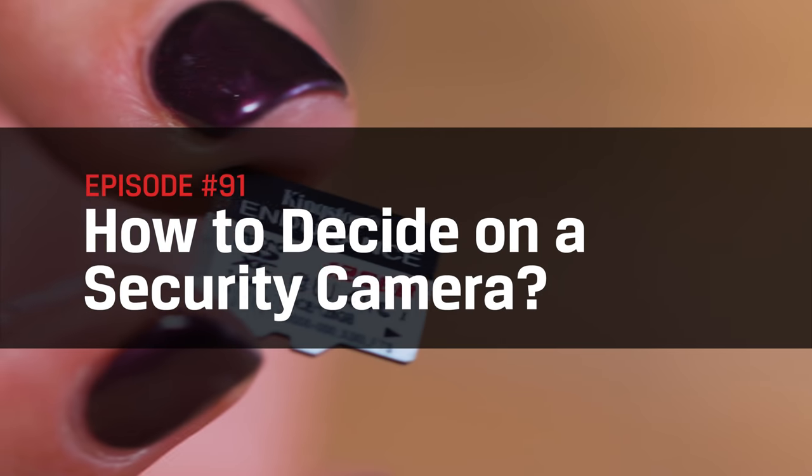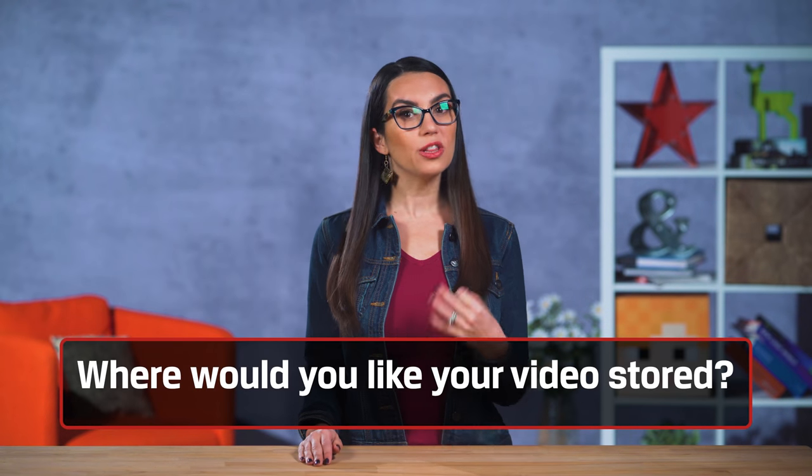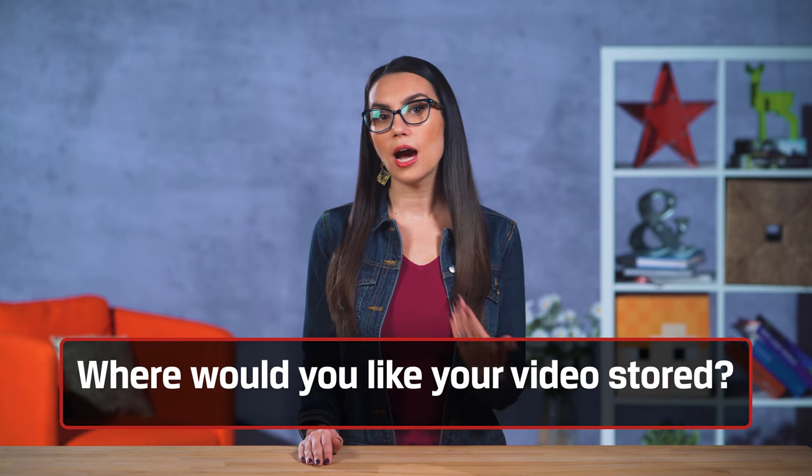Let's go over everything you need to know when shopping for security cameras. Probably the biggest consideration is determining how you'd like your footage stored — in the cloud or locally. While local recording is certainly the most secure, how much storage is available? And at what extra cost? And do you have the option to see that footage when you're away from home?